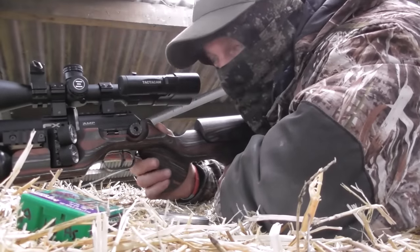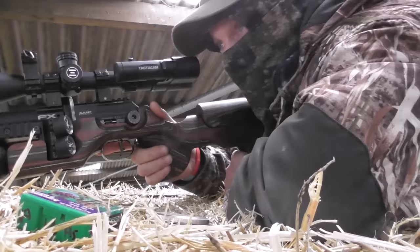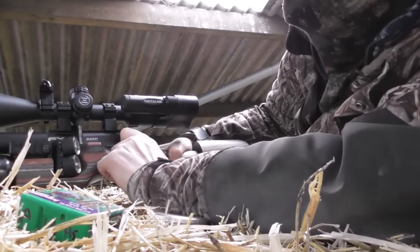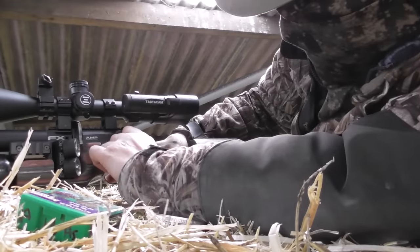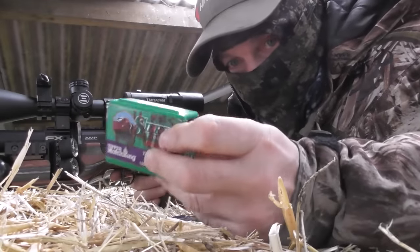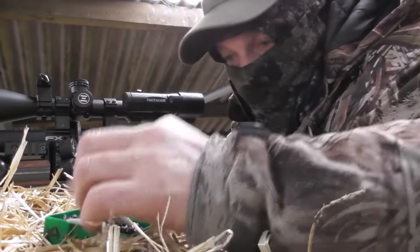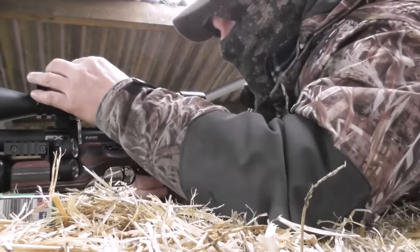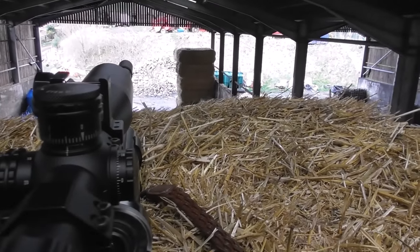I'm going to try something with the FX King. With the power turned right down shooting pellets it does 16 foot-pound. I'll shoot this slug off first to clear the barrel, then I'm switching from 25-grain H&N slugs to 16-grain A8 pellets. I need to empty my magazine — at 16 foot-pound I'm a lot safer shooting in the building. I'll also put my scope up five clicks so it's zeroed for the 16-grain A8.